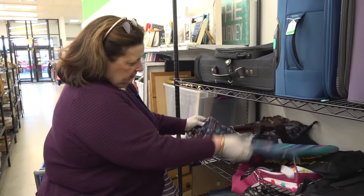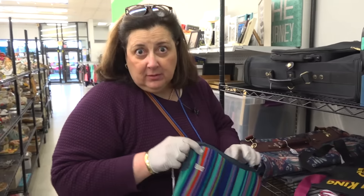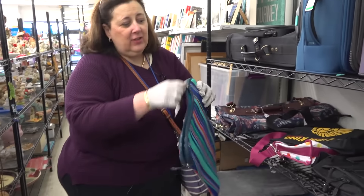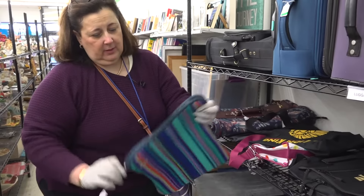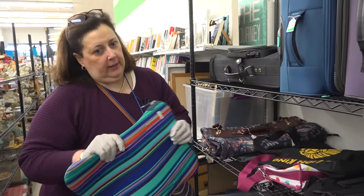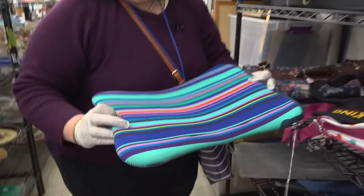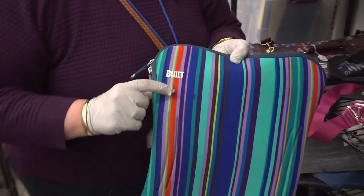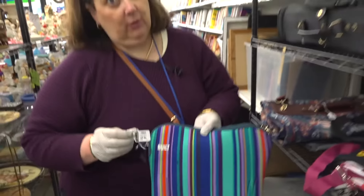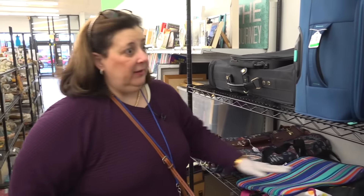Travel stuff is always expensive, but this is really nice. This is a Built New York piece — a laptop sleeve for your laptop. It's neoprene, so if it gets wet it'll repel that, which is great. Check the zippers — the zippers are working nicely. Made in the early 2000s, in great shape, almost like new. For $3.99 this is a bargain. Value on this today is $49.99, so that's really good.